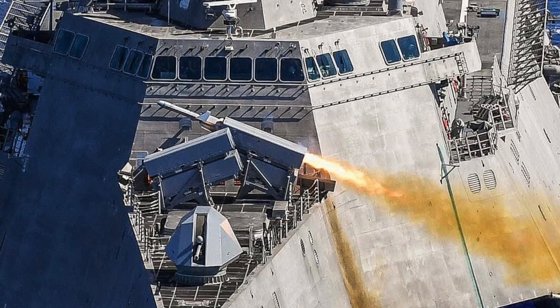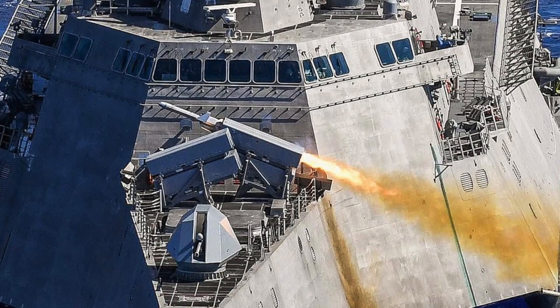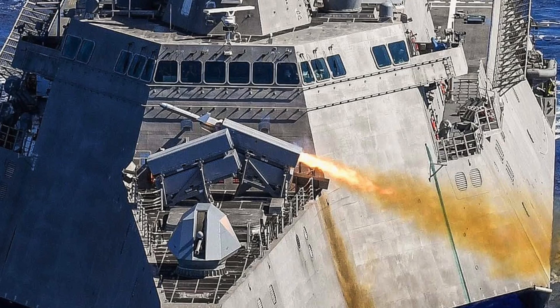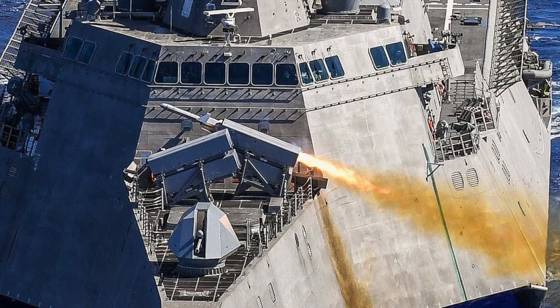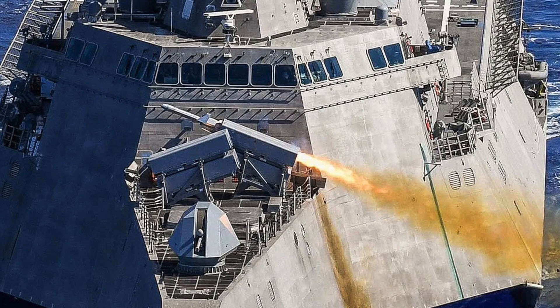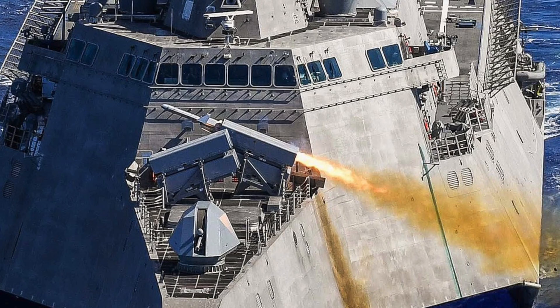Total installation weight including electronics and cabling is 8,600 lb or 3,900 kg for four launchers, 17,000 lb for eight launchers, and 26,000 lb or 12,000 kg for 12 launchers. NSM is a formidable weapon and would add much needed firepower to the Royal Navy.